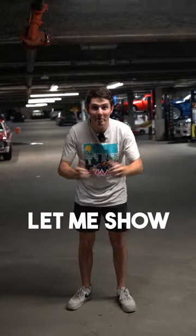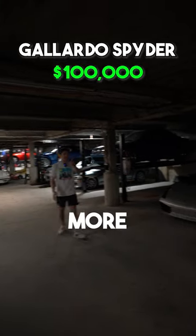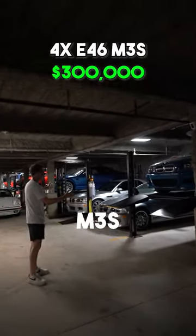We're in Ryan Friedman's Batcave. Let me show you all the crazy cars that are here. There's a Lamborghini here, but next to the Lamborghini, more interestingly, four E46 M3s.